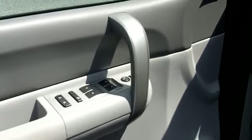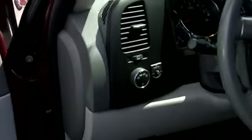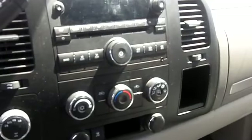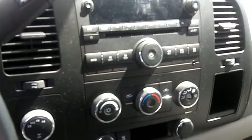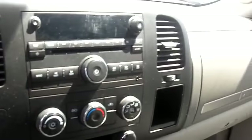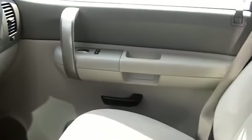Power group: power locks, power windows, power mirrors, automatic lights, cruise control, FM/CD, and iPod input. Your MP3 hooks up directly so you can listen to your own tunes. Nice clean vehicle.